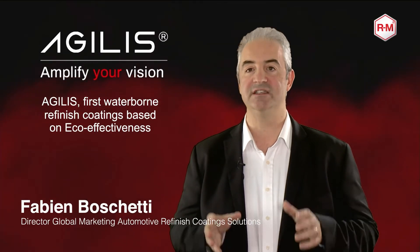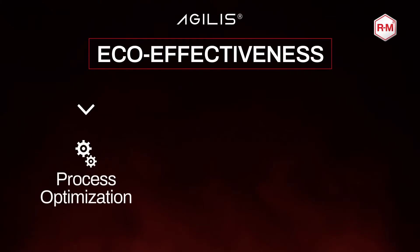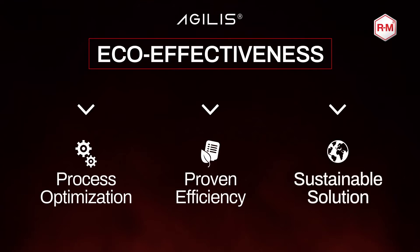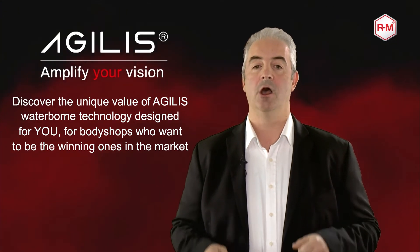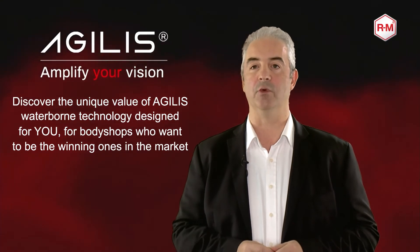Agilist is the first waterborne system based on eco-effectiveness concepts. Eco-effectiveness stands for process optimization, proven efficiency, and sustainable solution. In the next minute, we would like to demonstrate the unique value proposition of our new waterborne technology for the body shops who want to be the winning ones.